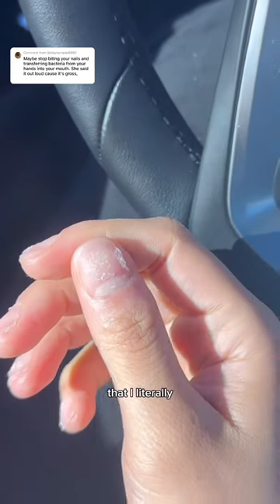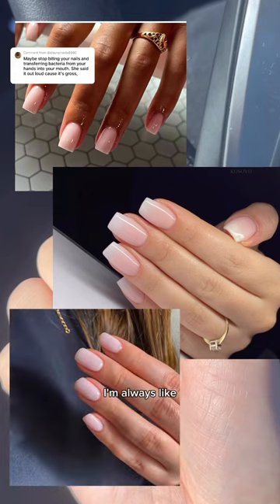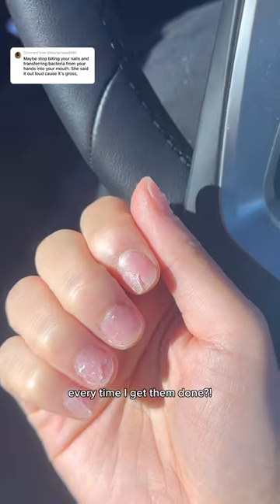I have such bad anxiety that I literally bite my fingers off, and every time I see pictures on Pinterest of nail inspo I'm always like, why don't my nails look like that every time I get them done?